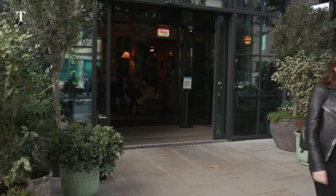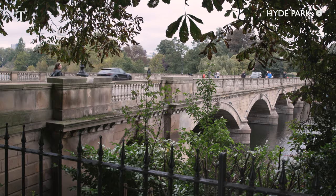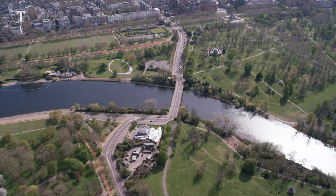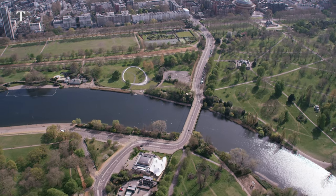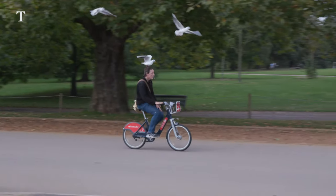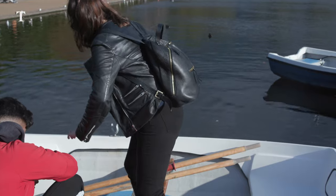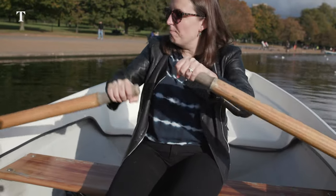In need of a stroll after lunch I head over to Hyde Park, the biggest park in central London. It's home to the world famous Serpentine Gallery as well as a memorial to Diana, but it's also a great outdoor space. I even give rowing across the Serpentine Lake a go. Thank you. Me and my muscles.